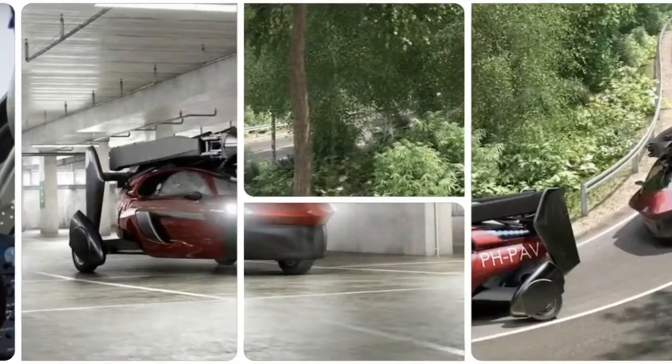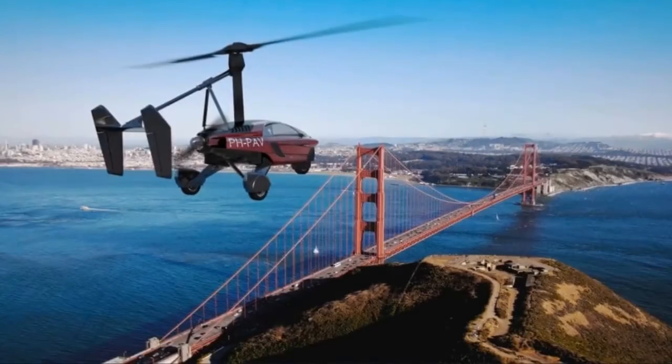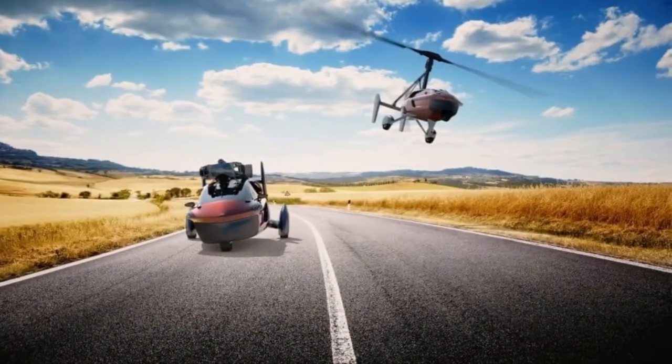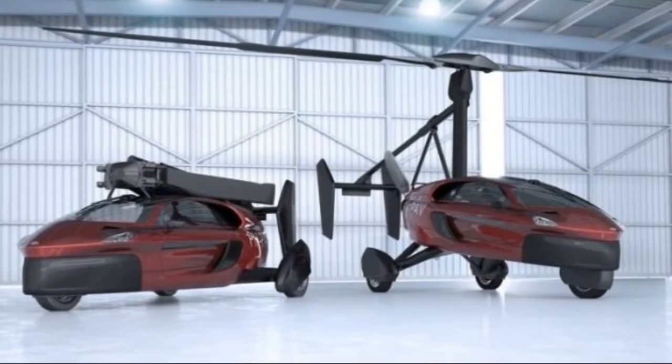On the ground, the Liberty is capable of moving at a top speed of 100 miles per hour, can go from 0 to 62 miles per hour in 9 seconds, and has a range of 817 miles with fuel efficiency of 31 miles per gallon.